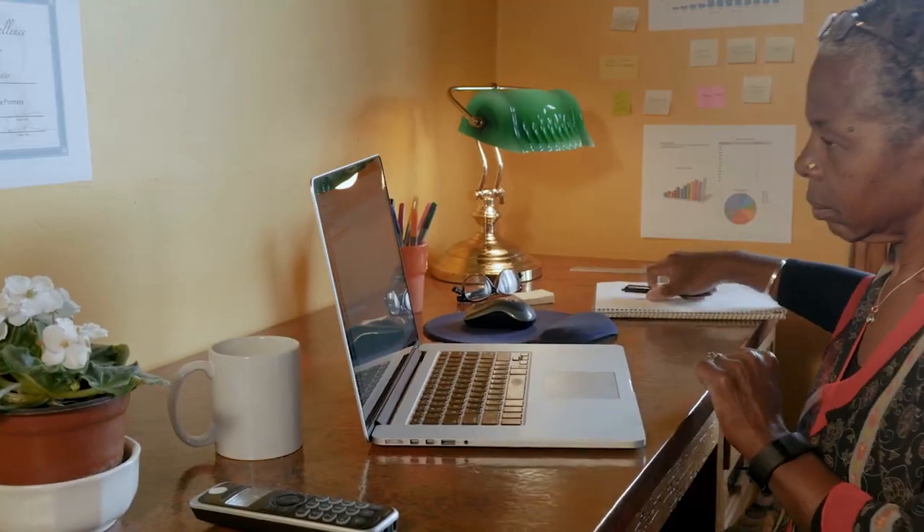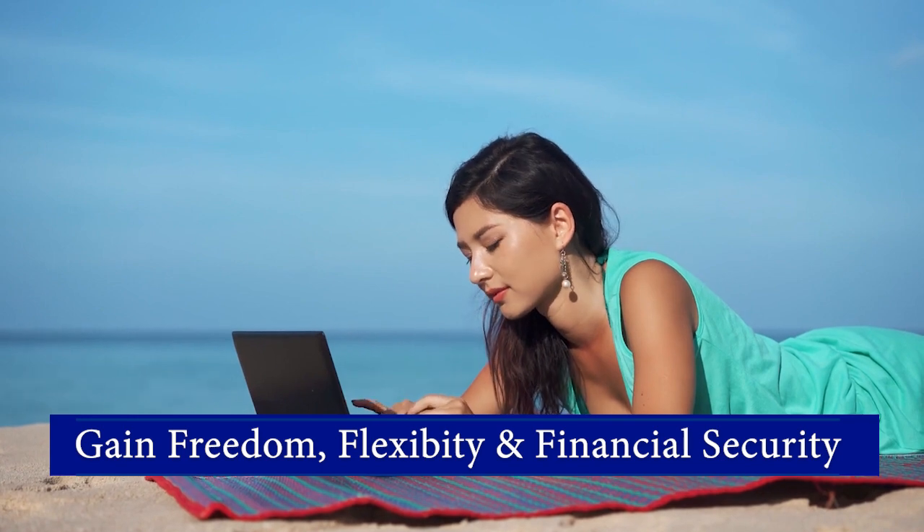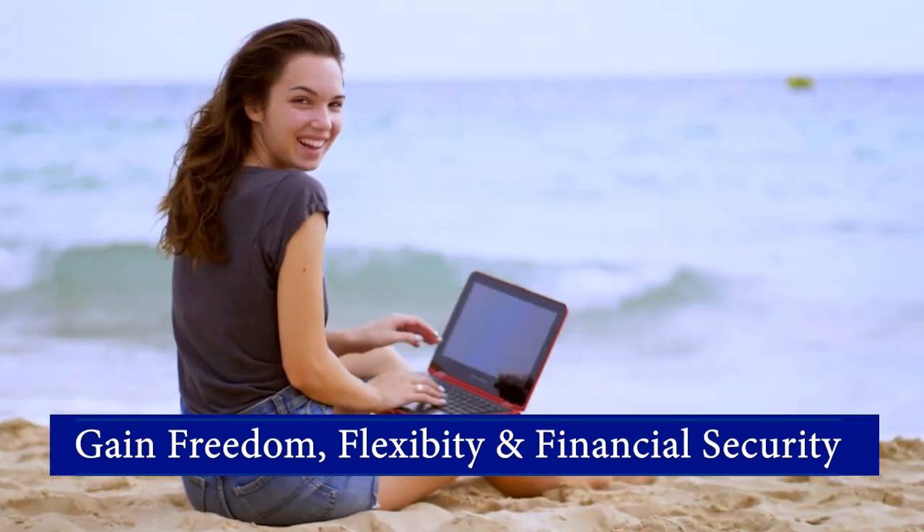On this channel, I will show you how to get the career you want and gain the freedom, flexibility, and financial security you desire and deserve.